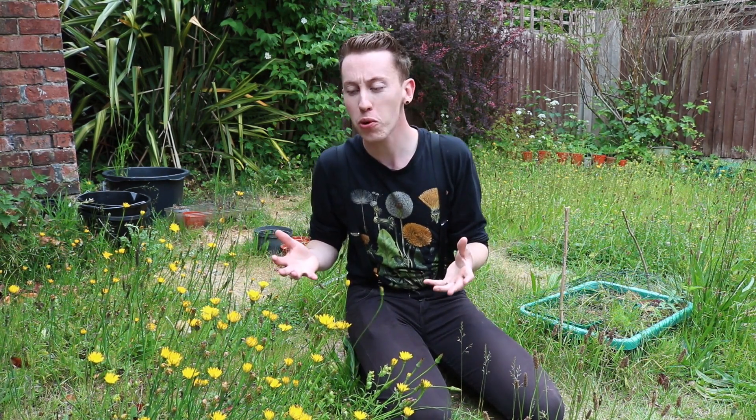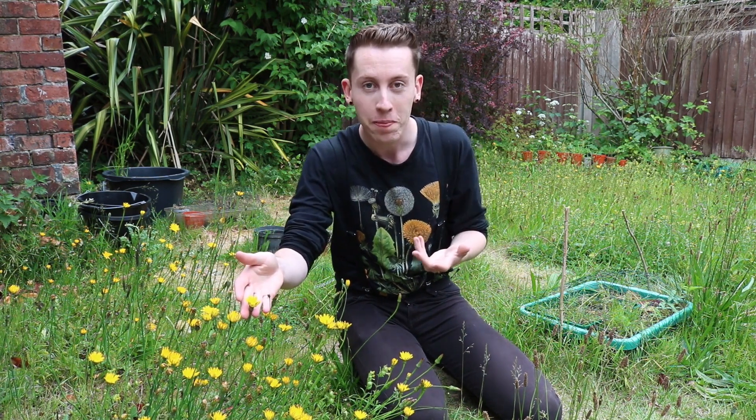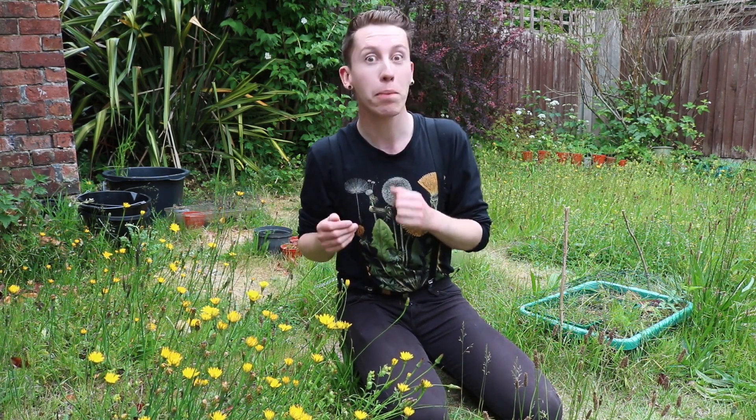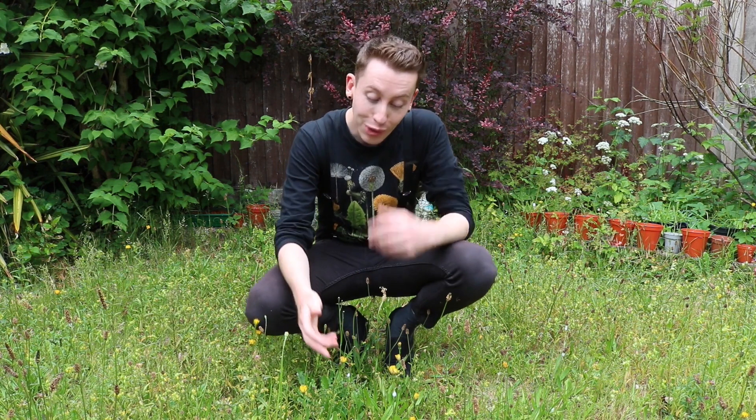This is cat's-ear. It's a common member of the Asteraceae, which also contains things like dandelions and daisies and all kinds of other wonderful things. Cat's-ear is a very common plant that you'll often find in lawns — like it's in my lawn here — or road verges and other grassy places.